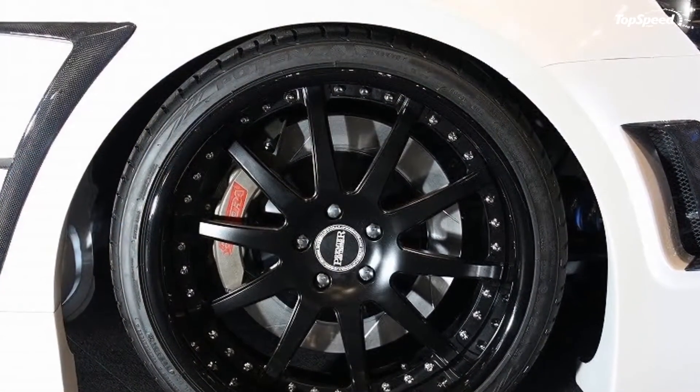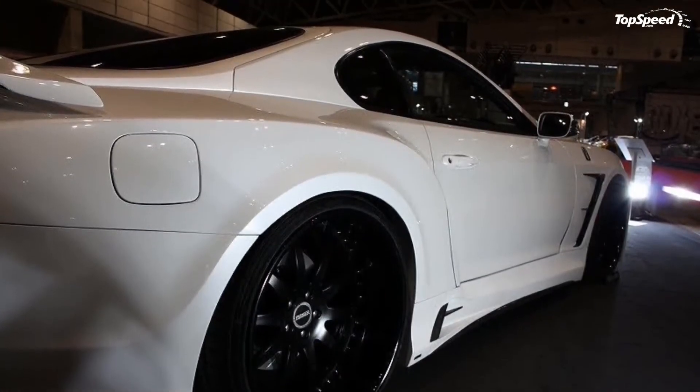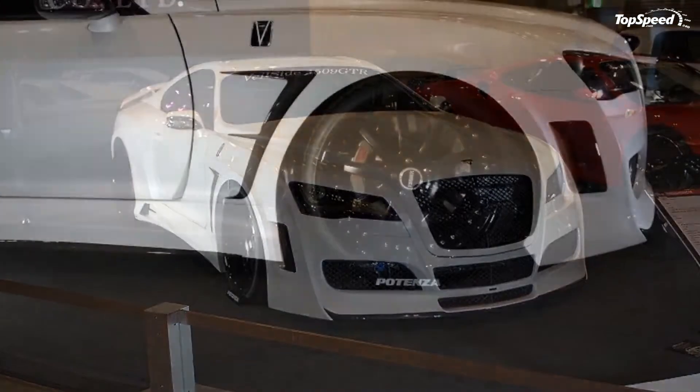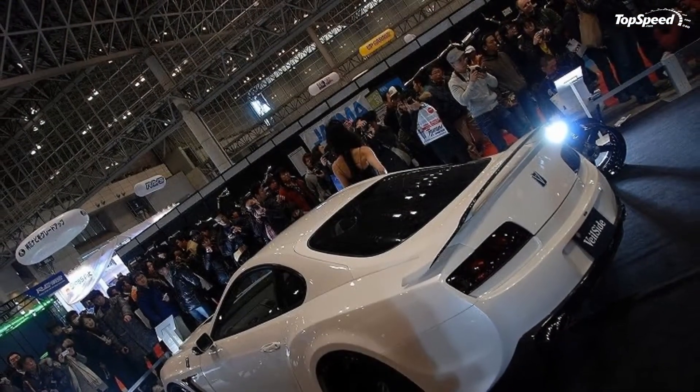Pricing: No word yet on pricing, although the extensive work done on the car should see it command a pretty hefty price tag. In the battle of old-school Japanese sports cars, the Supra had a pretty formidable adversary in the form of the Nissan Skyline.